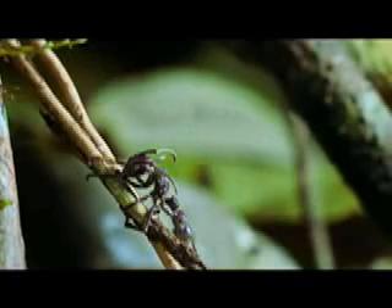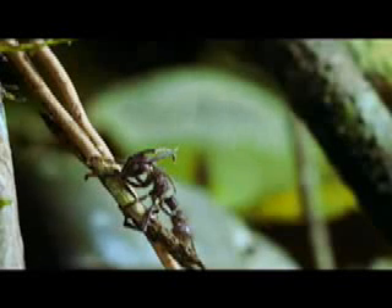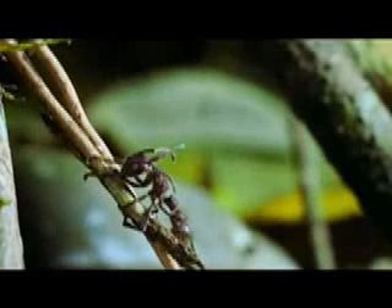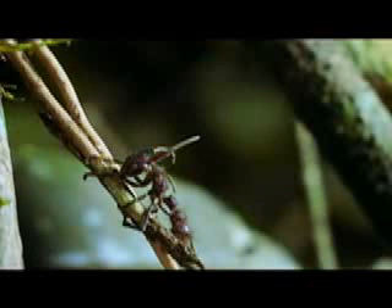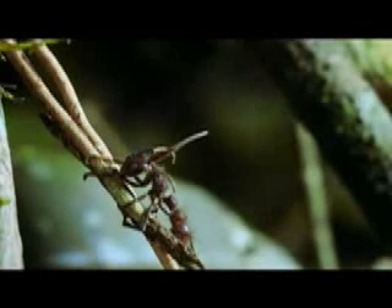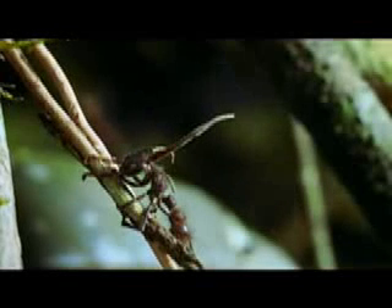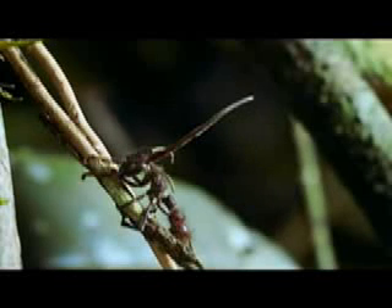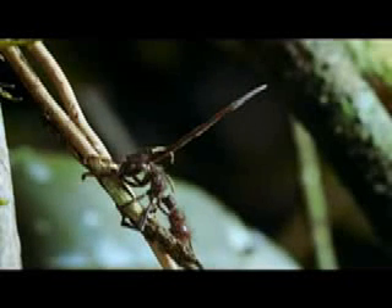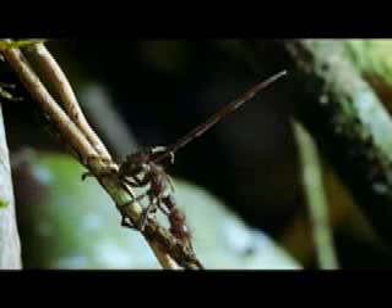Like something out of science fiction, the fruiting body of the cordyceps erupts from the ant's head. It can take three weeks to grow, and when finished the deadly spores will burst from its tip. Then any ant in the vicinity will be in serious risk of death.